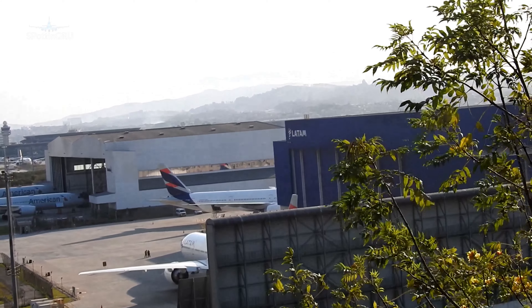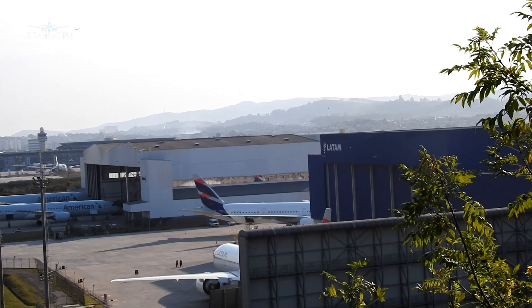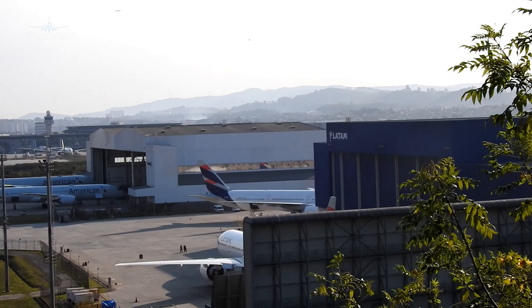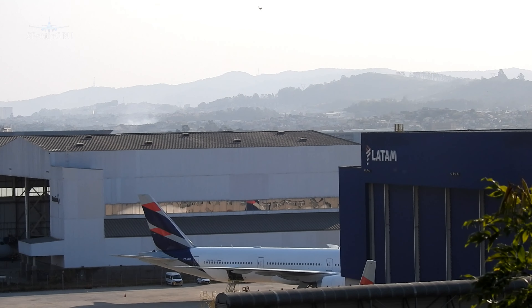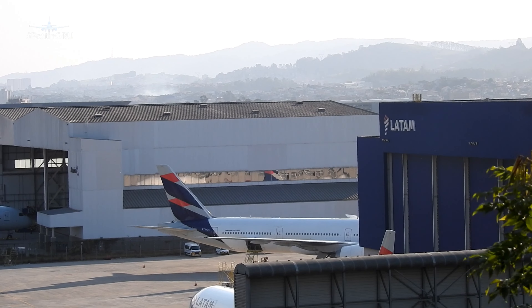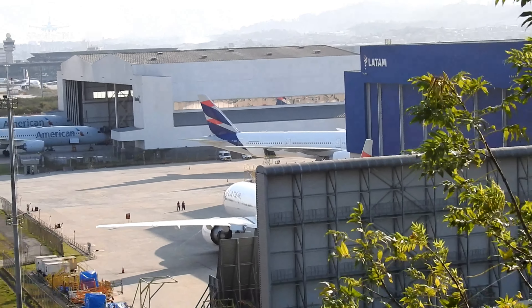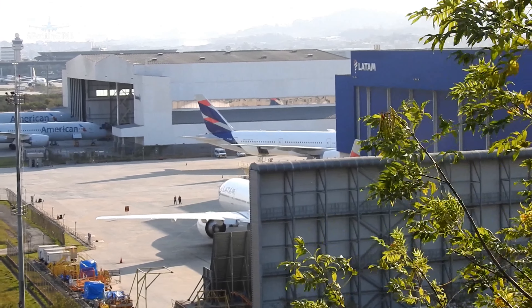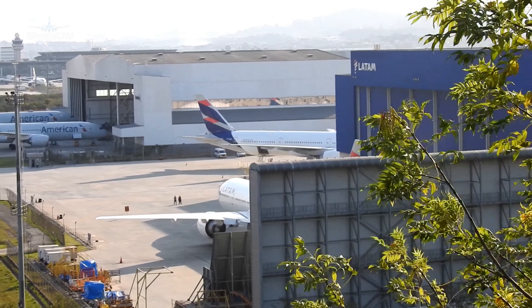There's a stadium, it's in the air. There is an air, there's a car, there's a rower. We'll be right back.